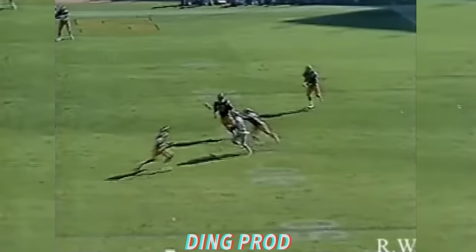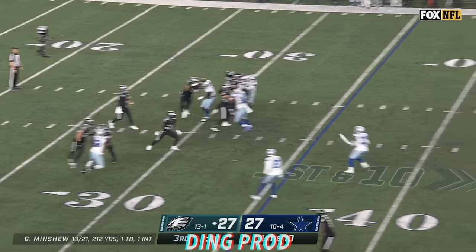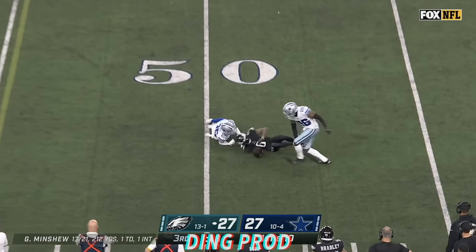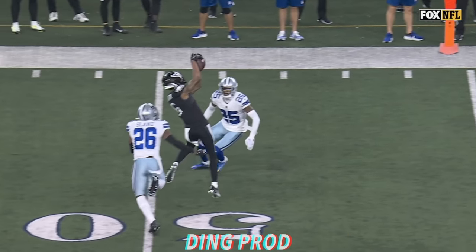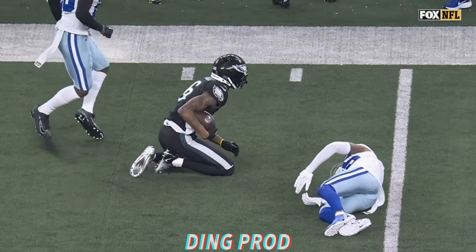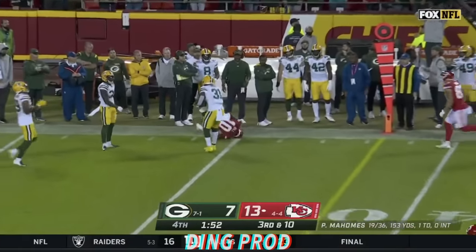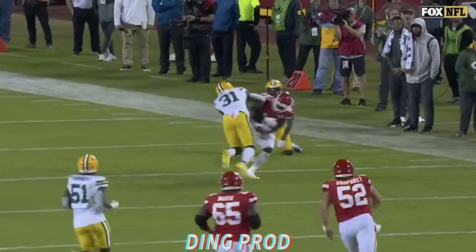Up the middle — pass is complete to Terry Greer. And how he got up, I don't understand. Loaded up over the middle — Devontae Smith held on. How in the world did he hold on to that? As Wright hit him, flipped over — didn't matter. Pass caught, first down, Kansas City.